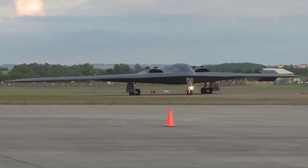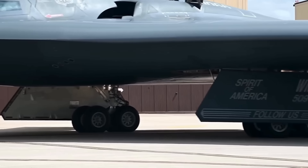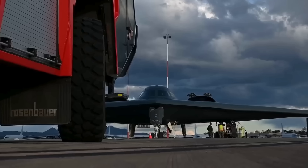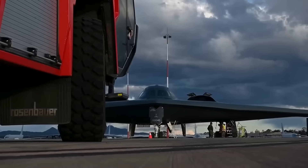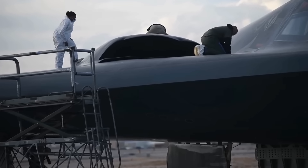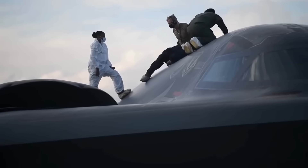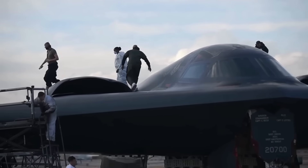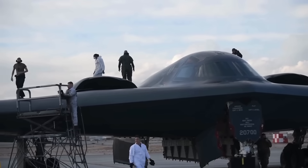The B-2 Spirit pushes the boundaries of aerodynamic engineering. Traditional aircraft rely on a fuselage, wings, and tail for stability and control. The B-2 eliminates the tail entirely, using only its flying wing design. This creates inherent instability that would make the aircraft unflyable without computer assistance.